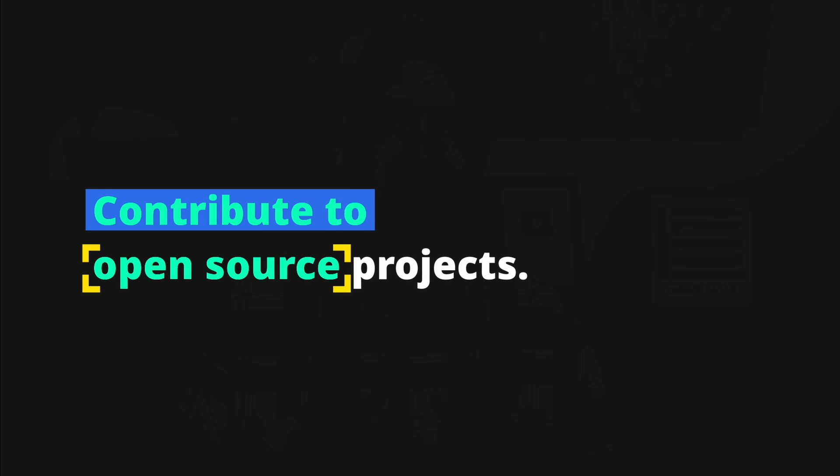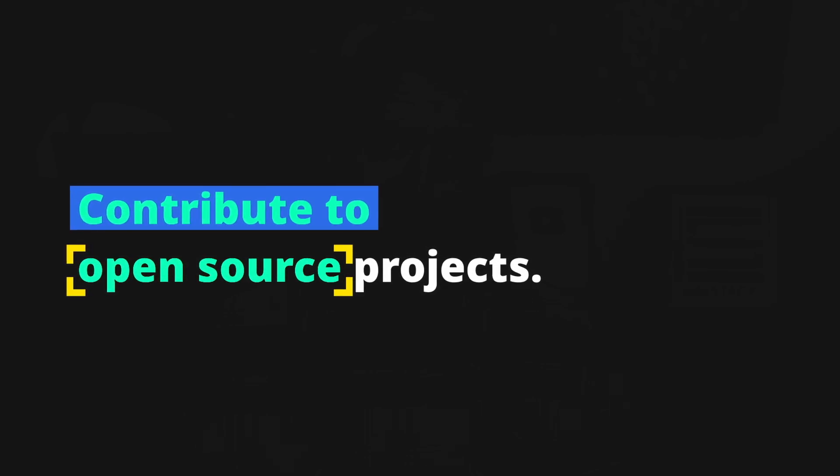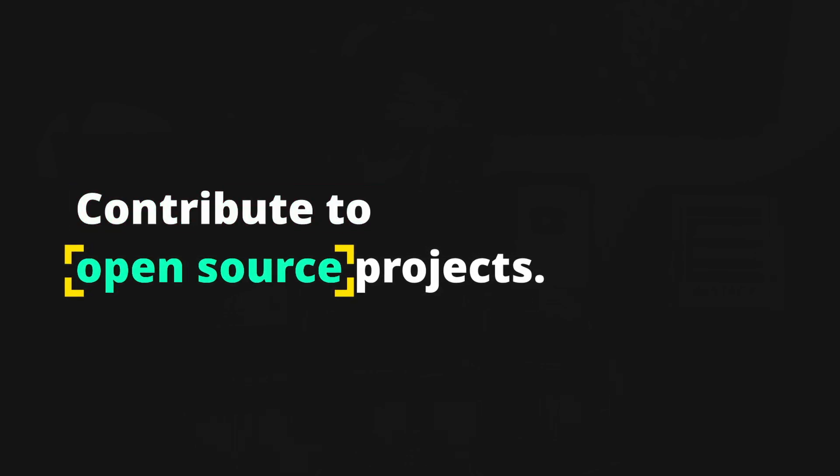Contributing to open source projects is another great way to practice your skills and give back to the community — look for projects that align with your interests and skills. Don't be afraid to get your hands dirty and start building. The more you practice the better you'll become, and remember the goal is to learn and have fun — don't worry about making everything perfect. Practicing your skills is a crucial part of becoming a successful web developer, so get out there and start building.